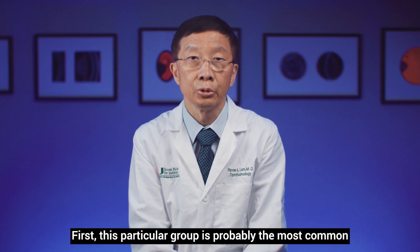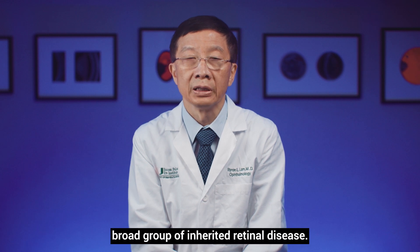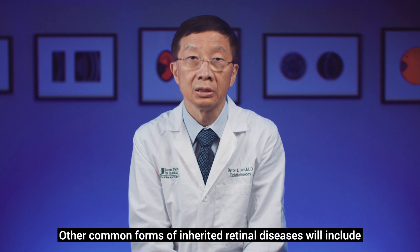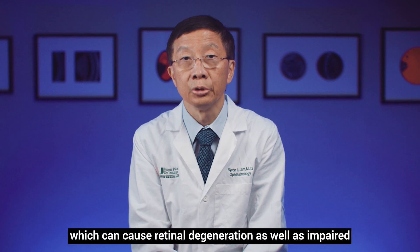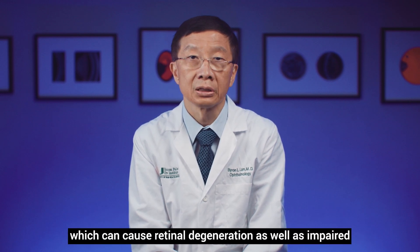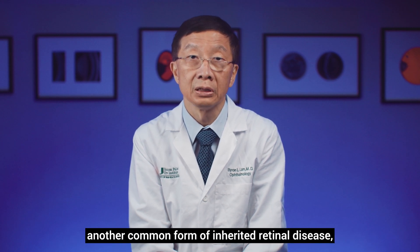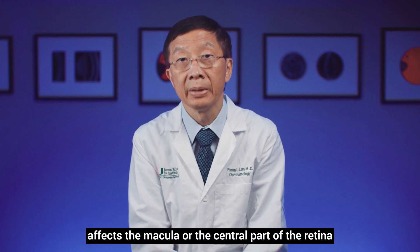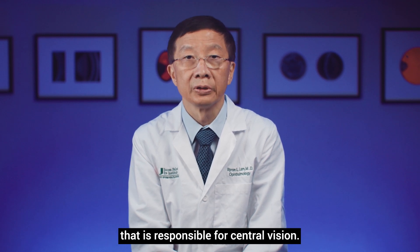This particular group is probably the most common broad group of inherited retinal disease. Other common forms include Usher's syndrome, particularly type 2a, which can cause retinal degeneration as well as impaired hearing. Another common form of inherited retinal disease is Stargardt disease, and this particular condition affects the macula, or the central part of the retina, that is responsible for central vision.